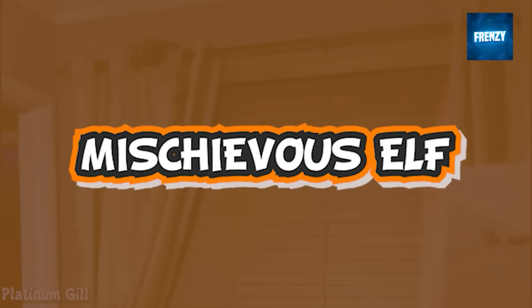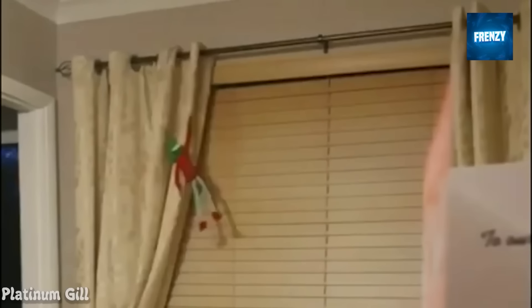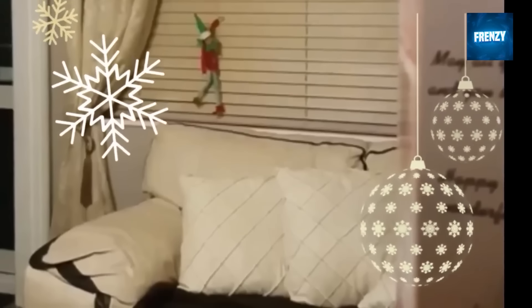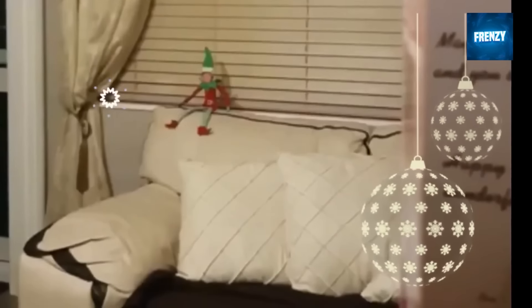A kid and her mom caught their elf on the shelf moving on camera by a lucky accident. In this clip the elf was seen climbing down from the top of the wall to first rest under the pillows, and then suddenly reappeared to start moving towards the camera. The elf even seems to be smiling at the end.